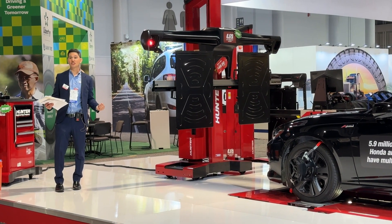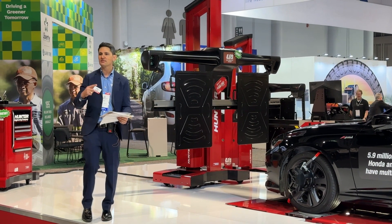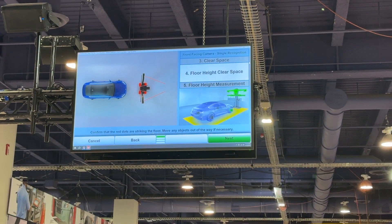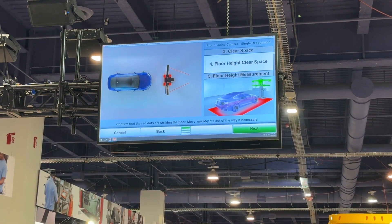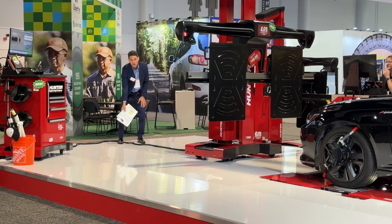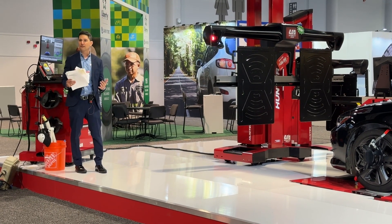No tech input whatsoever — it automatically adjusts for floor height, supercharging your alignment bay. On a surface-mounted rack, you're now able to do these types of calibrations and get customers back on the road quicker. You can see on the screen it's taking measurements to make sure the process is done perfectly before Jesse can move on to the next step. The time-of-flight lasers are measuring floor height, so if you have a slope in the ground or drains, you can still perform these target placements because it takes floor height into account.